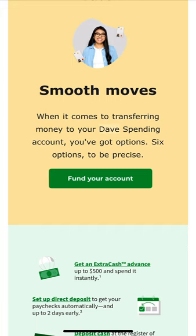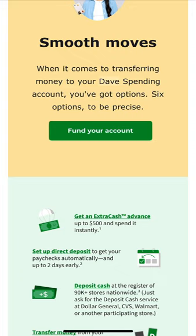Another option is depositing cash. You can deposit cash at the register of 90,000 stores nationwide — just ask for the deposit cash service at Dollar General, CVS, Walmart, or another participating store. Since Dave is not a traditional bank with physical branches, they leverage retail stores instead. This also means you have access to depositing cash after business hours, which is a real benefit.